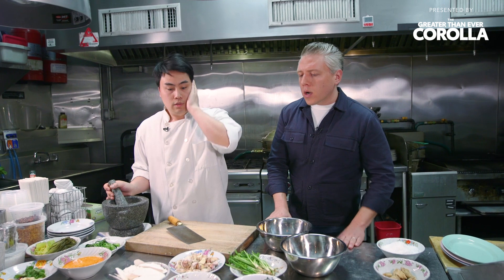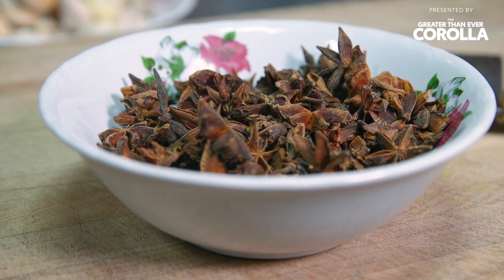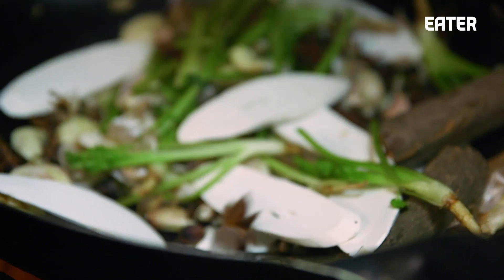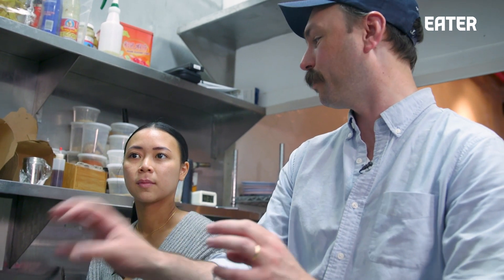We're going to wok roast all of the seasonings: crushed garlic, cilantro stems, star anise, Chinese five spice, cinnamon. Everyone has their own little recipe or little twist. So everyone in Thailand is making this dish and how they make it special to them is how they make it.